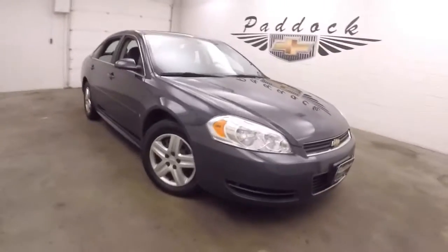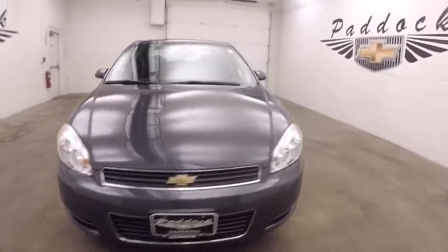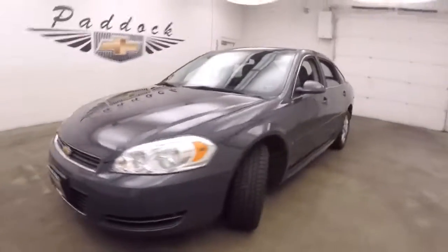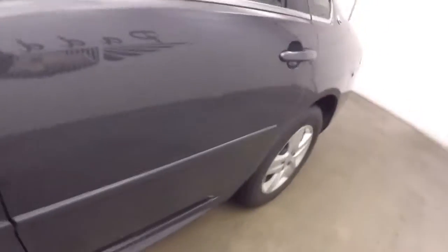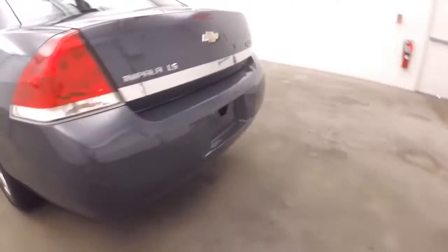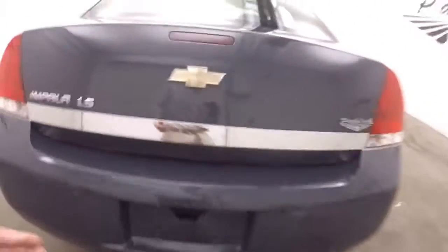It's a 2009 Chevy Impala. Nice gray paint, good tires, steel wheels with silver covers. Go ahead and pop the trunk here. This car's in good shape. Nice large trunk with plenty of space.